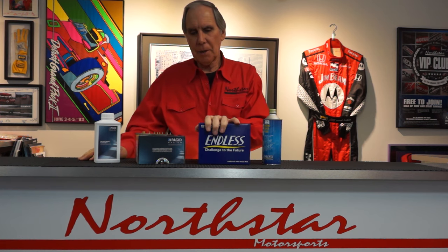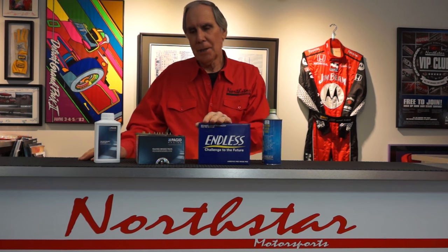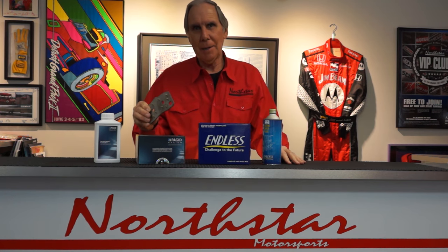Endless, on the other hand, has developed a strictly adhesive system of holding their brake pad material to the backing plate — but it's a brand new proprietary brake pad adhesive, and it does work. I've never seen an Endless pad delaminate, so my guess is it's pretty darn good. The two companies just have different philosophies. And by the way, Pagot has a patent on their dual retention system, so nobody else can actually copy what they've done.